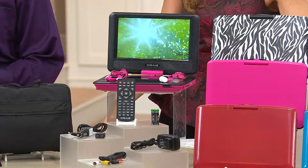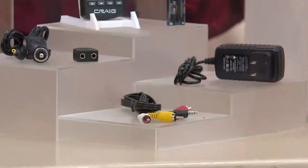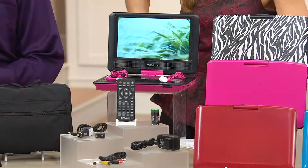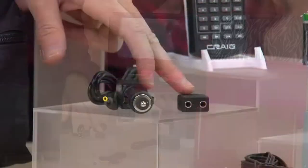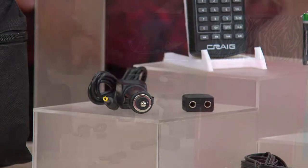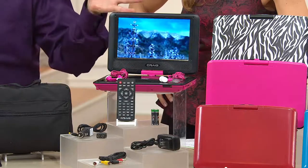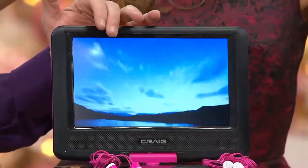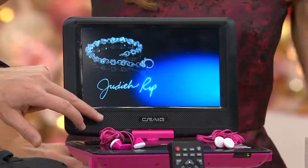You've given us everything we need right there — cabling to make this your home DVD player, the plug for home, the plug for the car, the splitter that lets you use both sets of color-matching earbuds at the same time, a remote control that comes with batteries, those two color-coordinated earbuds, and most importantly a nice big nine-inch high-resolution screen.